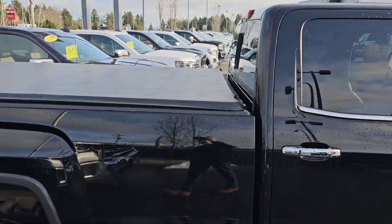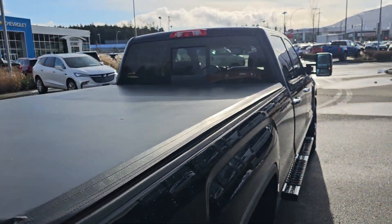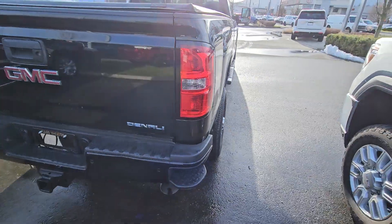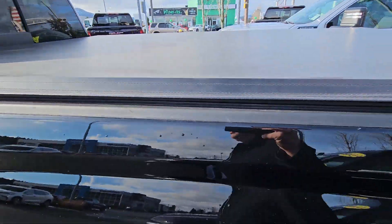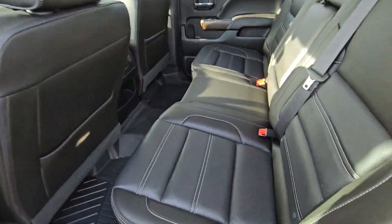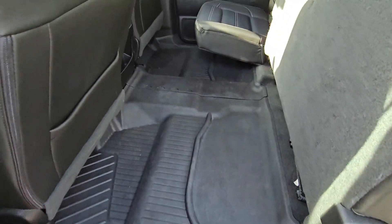It's got a tonneau cover as well, and you've got your power rear slider, side corner bumper steps with the Denali inscription. Obviously full crew cab, so you've got a ton of room.